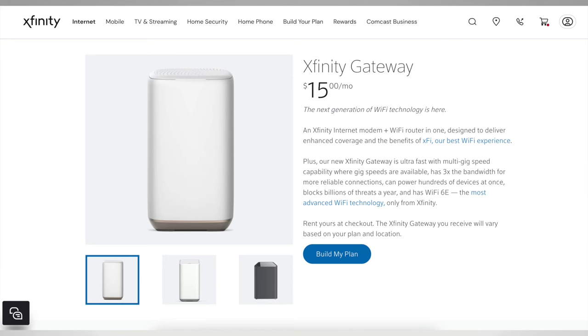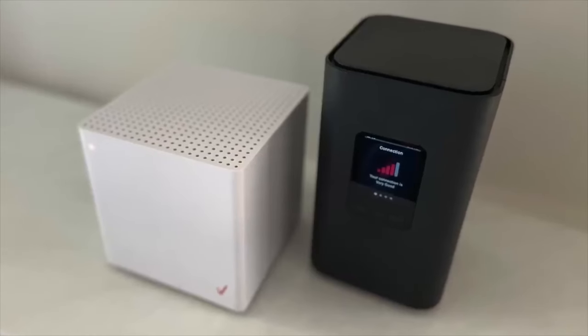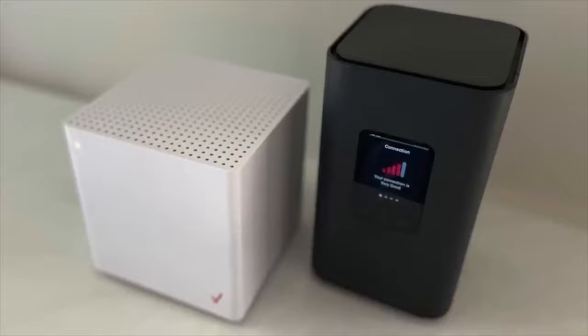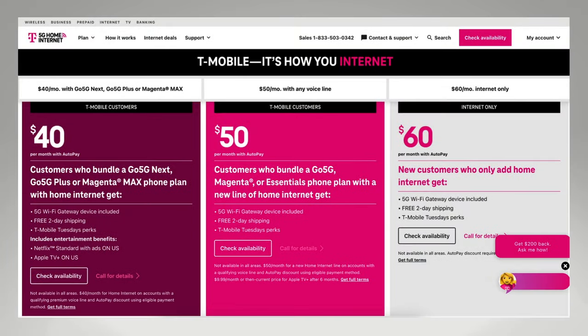Equipment fees are a big problem for a lot of people, especially as 5G home internet services from T-Mobile and Verizon are becoming more widely available. With both of those services, your Wi-Fi gateway is included in the monthly plan price.